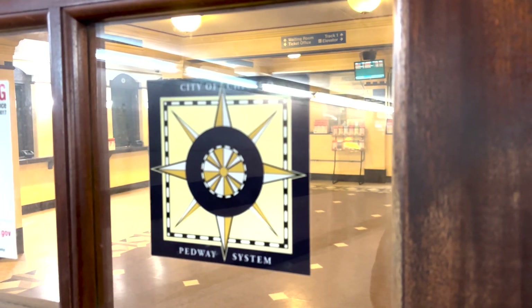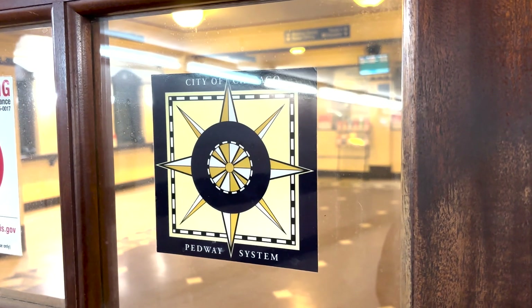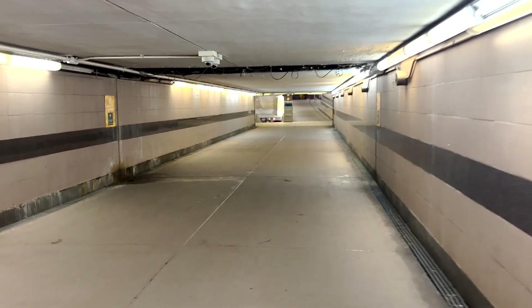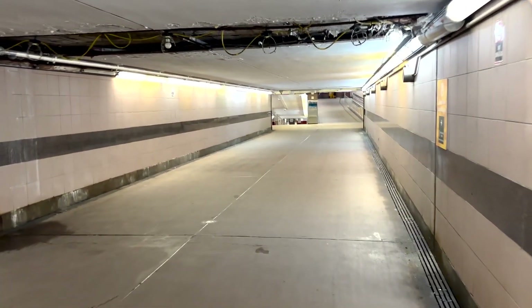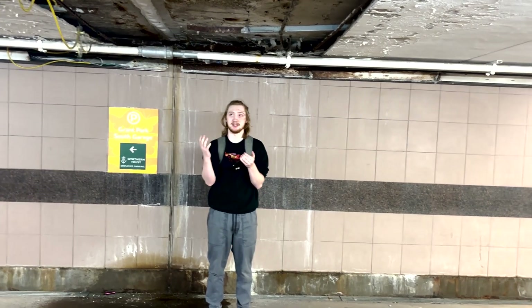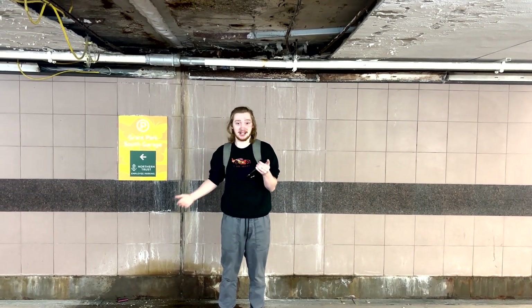And then there's the Pedway Tunnel that leads up to Michigan Avenue. It's a more recent addition than the rest of the station, but it's still disgusting and in complete disrepair. As you can see, the general erosion of this tunnel is ridiculous. It's not waterproof at this point, and it's running directly under Michigan Avenue.